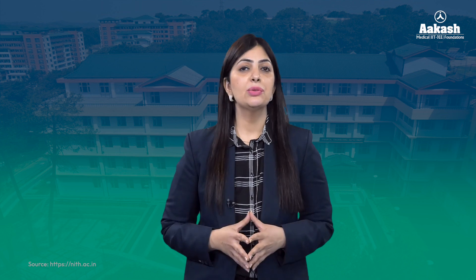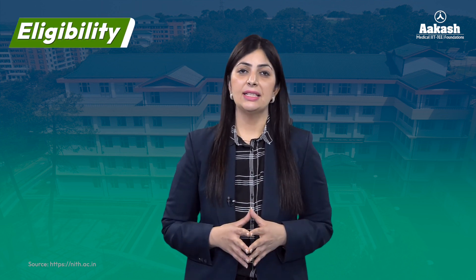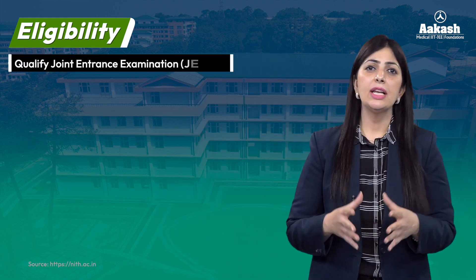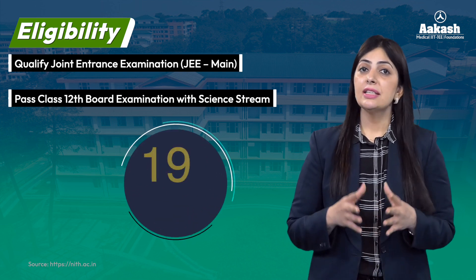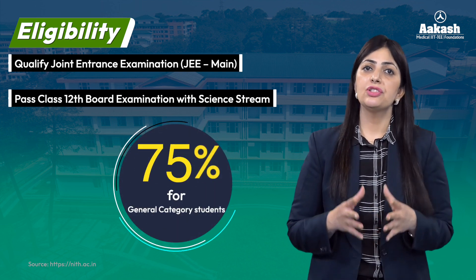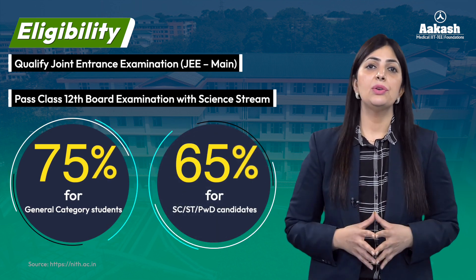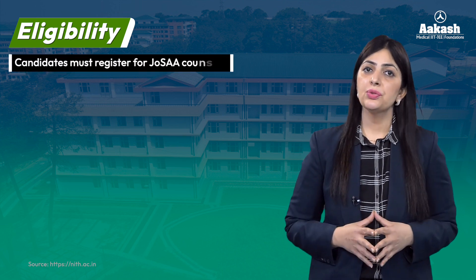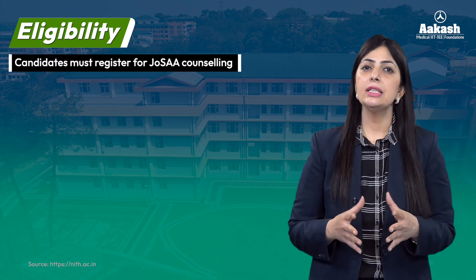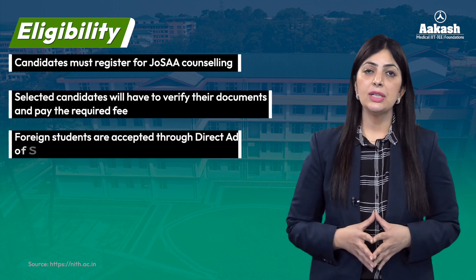To get admission in one of these courses, candidates need to qualify the following eligibility criteria, which is the same at all the NITs. Candidates need to qualify the Joint Entrance Exam (JEE) and pass the Class 12 board examination with the science stream. 75% is the required percentage for general category students and 65% is the required percentage for ST, SC, or PWD category students. Students need to register for JoSAA counseling based on the marks secured in their JEE, and selected students get their documents verified and pay the required fees.